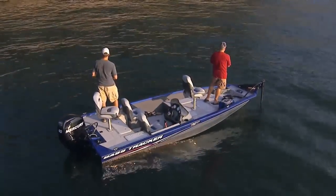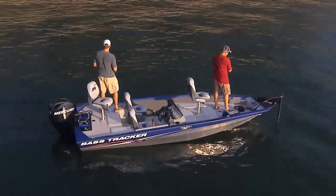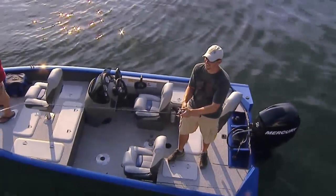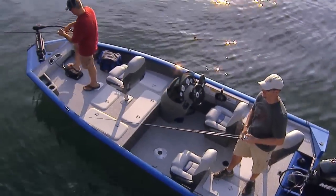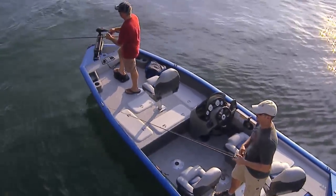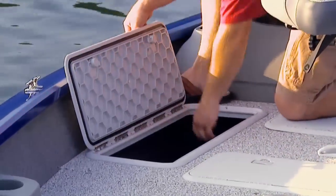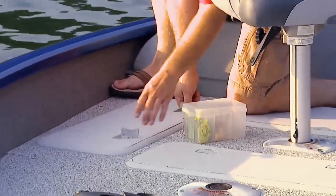If your fishing regularly takes you to coastal waterways and bays, the Protein 175 TF Coastal Edition features an easy-clean vinyl interior, both on the elevated fishing decks and in the cockpit. Plus, corrosion-proof all-composite compartment lids ensure a long and trouble-free life in a saltwater environment.